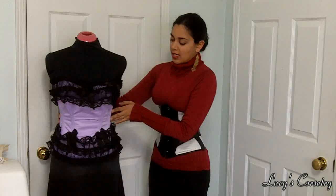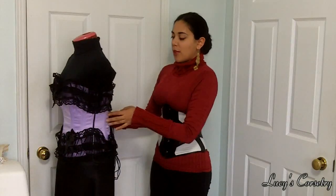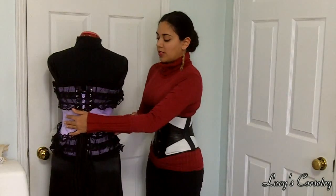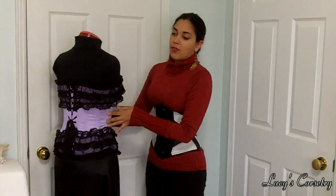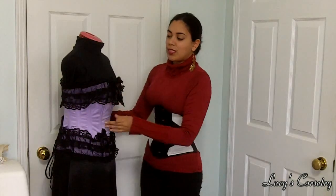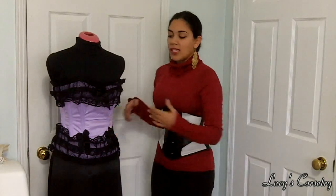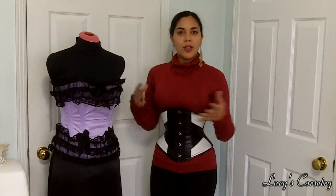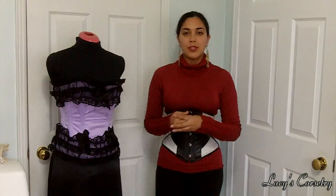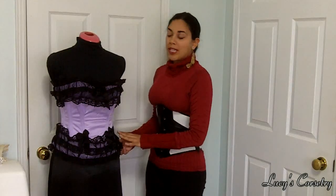This has 13 bones in it and a side zip, so I would not recommend doing any waist training in this. I don't think it would be suitable for any more than about four or five inches reduction. I would be a little bit hesitant to lace it any more than that because I don't know how well the zipper is going to work. This is suitable for about up to 32 to 33 inches natural waist, the bust accommodates up to 35 or 36 inches, and the hips accommodate up to about 38 inches.